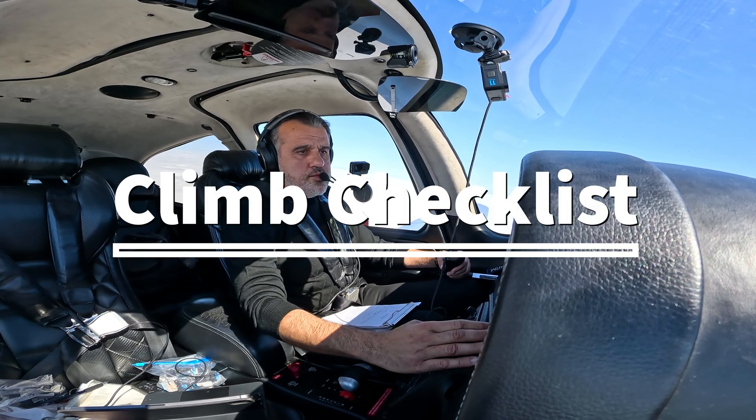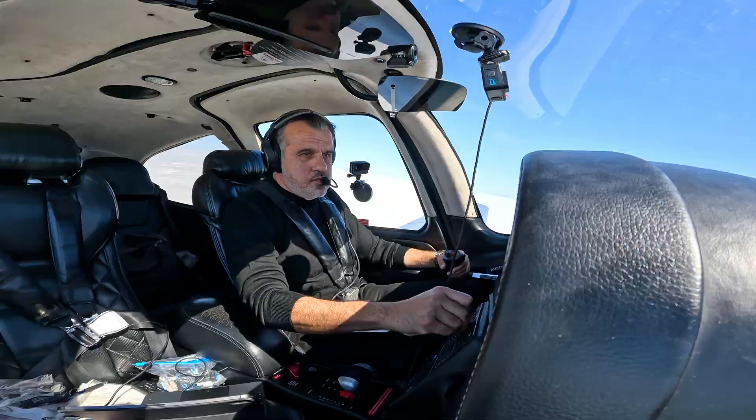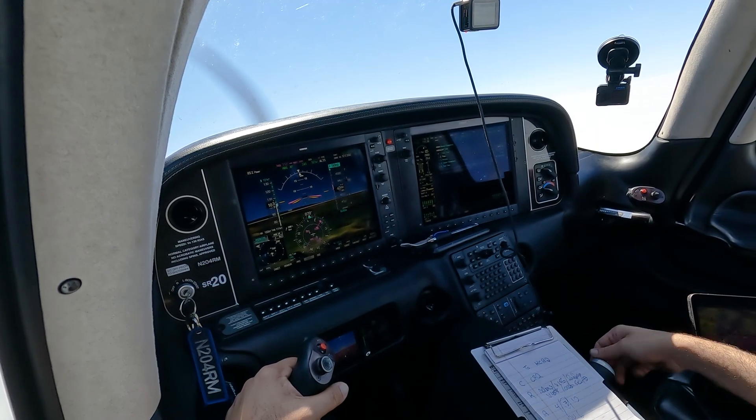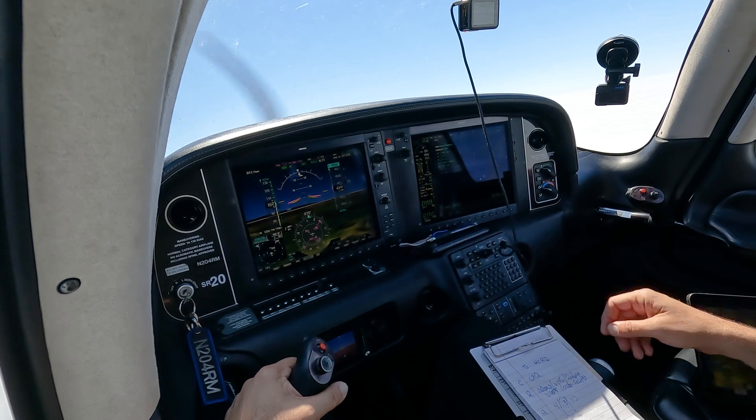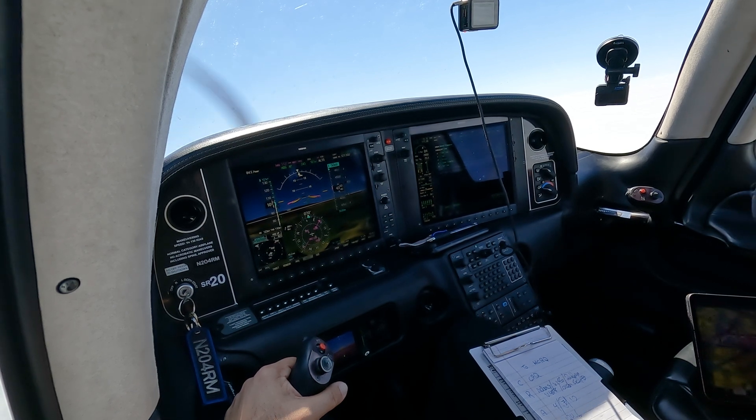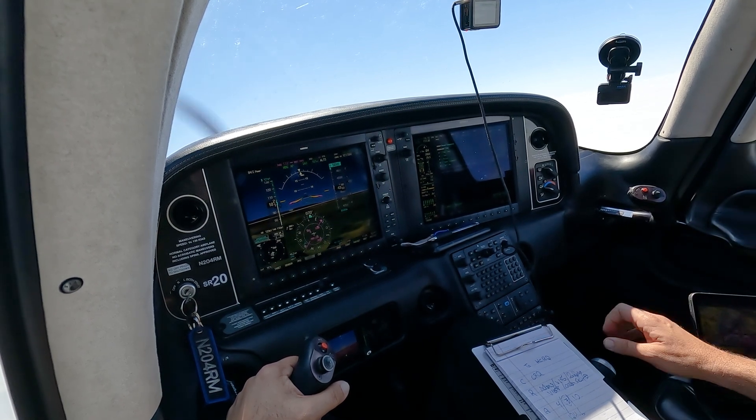Okay, we can do our climb checklist. Climb power set, flaps are up, mixture is full rich, engine parameters checked, and fuel pump as required — fuel pump is on. Switch tanks.